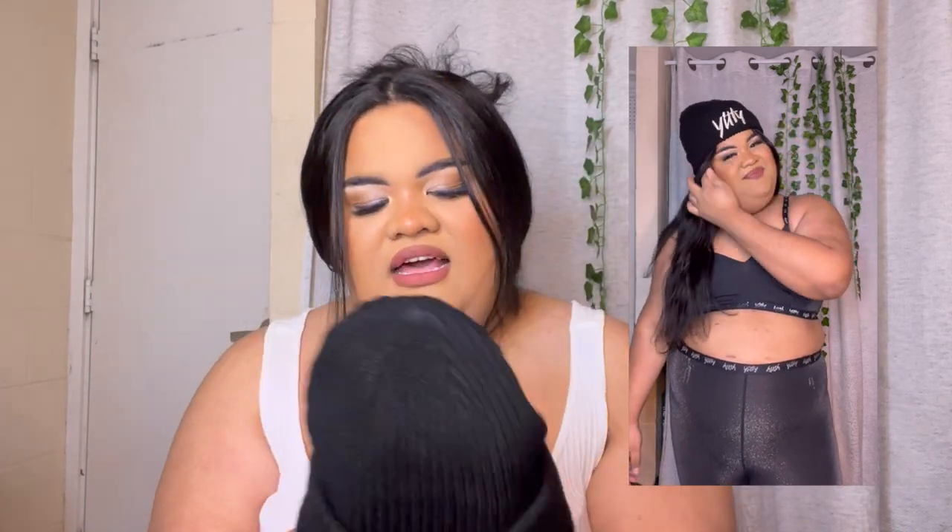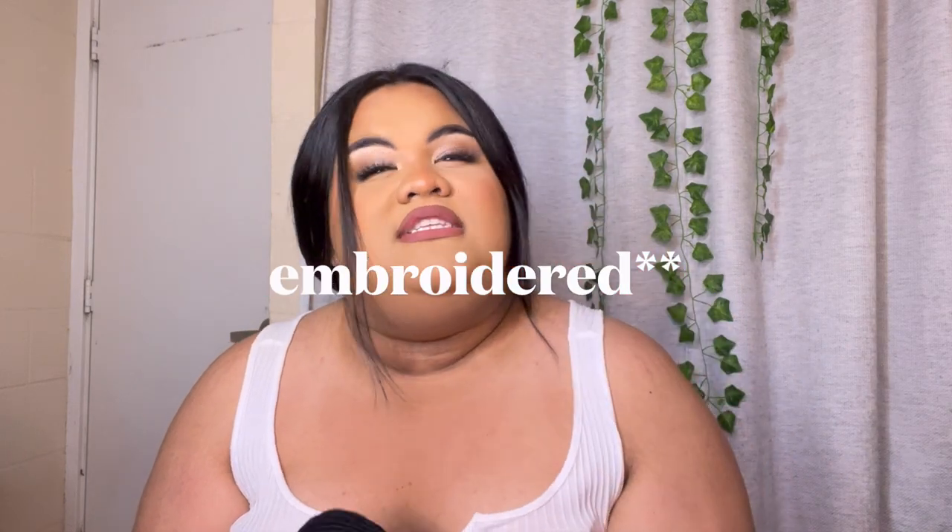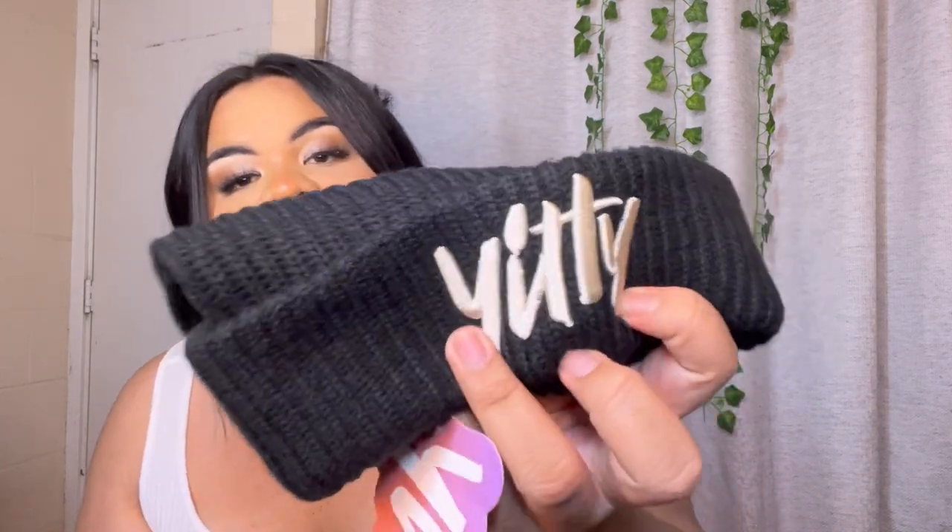We also got a Yitty beanie. I'm not sure if it's gonna fit my big head, but we shall try. It feels very warm and comfy, and we have 'Yitty' stitched into it. It's super cute and I think this would be a great gift for people who like to wear beanies.